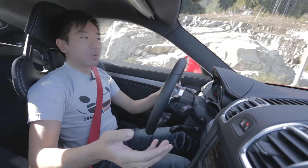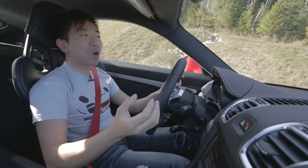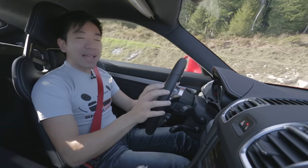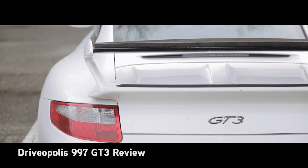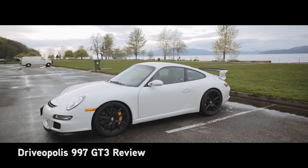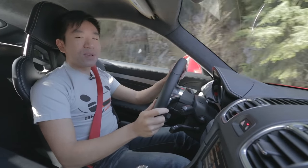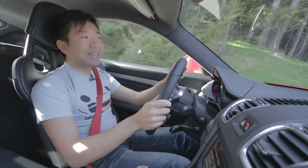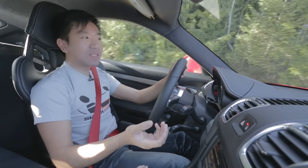Stepping out of the 997 GT3 into another manual GT car — of course you guys all want to know, have I felt like I've downgraded coming from the GT3? Well, yes and no. In terms of status and the badge, I've gone from a 911 to a Cayman, which everybody thinks is a bit of a downgrade. But in terms of technology and driving experience, absolutely not. This car kills a 997 GT3 for driving experience — it's sharper, it's more precise, it's got much better technology.